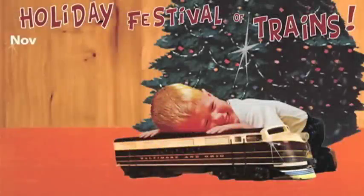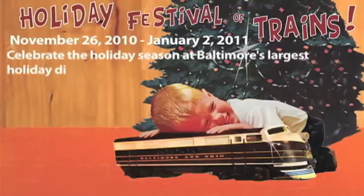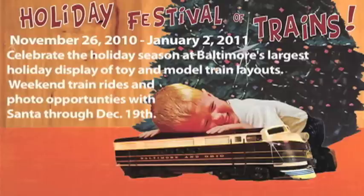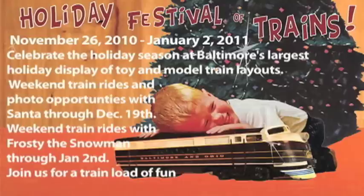Recommended for ages 4 to 12. Holiday Festival of Trains, November 26, 2010 through January 2, 2011. Celebrate the holiday season at Baltimore's largest holiday display of toy and model train layouts. Weekend train rides and photo opportunities with Santa through December the 19th. Weekend train rides with Frosty the Snowman through January the 2nd. Join us for a trainload of fun that has become an annual holiday family tradition.